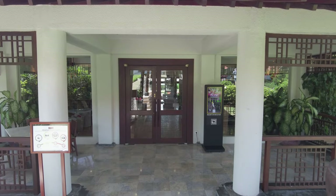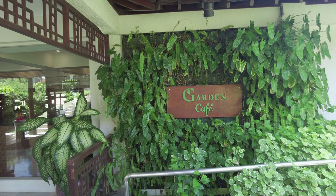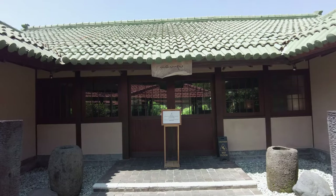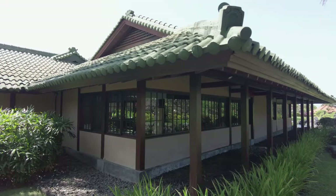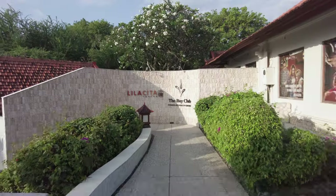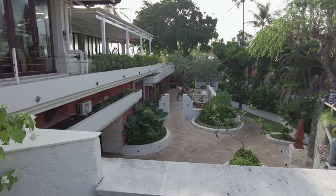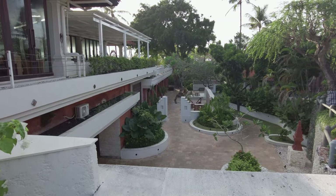As I mentioned, there are several food and beverage outlets on the property and we've already seen a few. There is also the Garden Cafe, featuring a mix of local and international cuisine. Nampu, for Japanese. And Lilacita, a sports pub. The gym is right down here next to Lilacita.